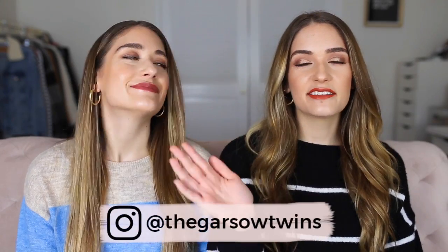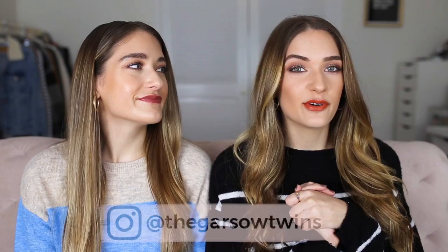Hey guys! Welcome back to our channel. We're the Garso Twins, Carly and Britta. Thank you for watching. If you enjoy this video, please give it a thumbs up down below and don't forget to subscribe. We have such a fun video today — we are doing our fall favorites. We did the Jaclyn Hill fall favorites tag like two years ago, and now we're just going to do our own favorites, not like a tag. It includes makeup, lifestyle, like everything in between. So let's get started.